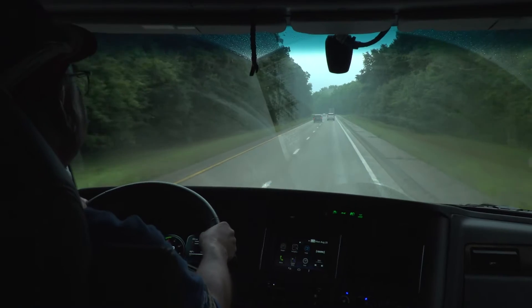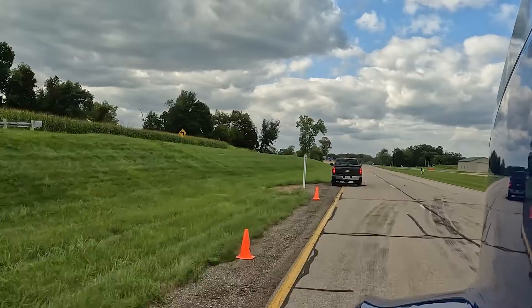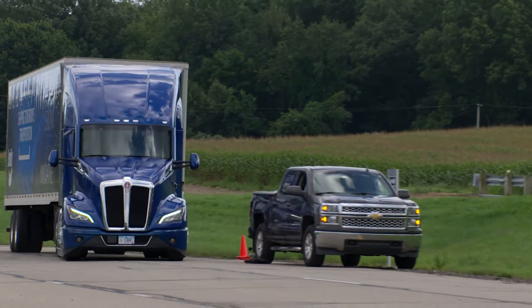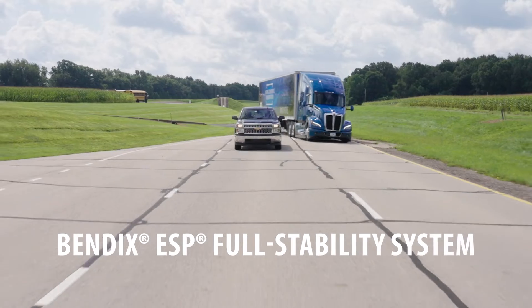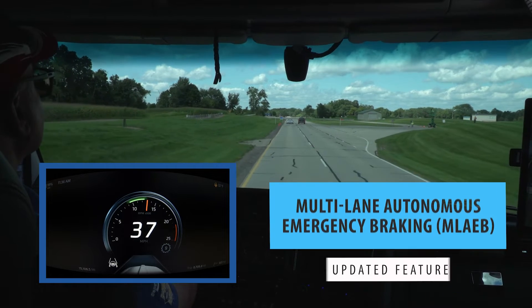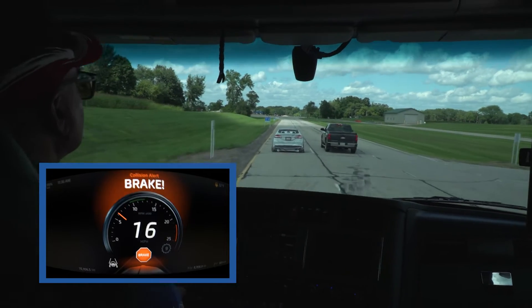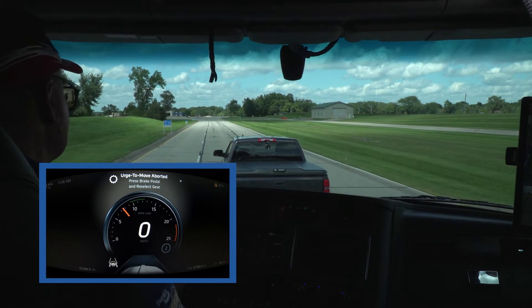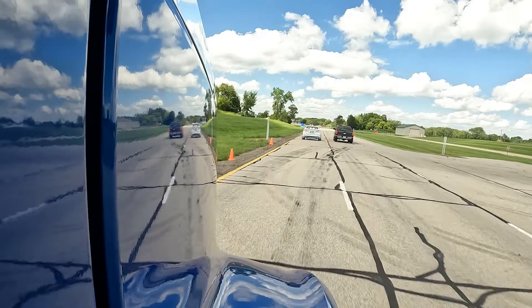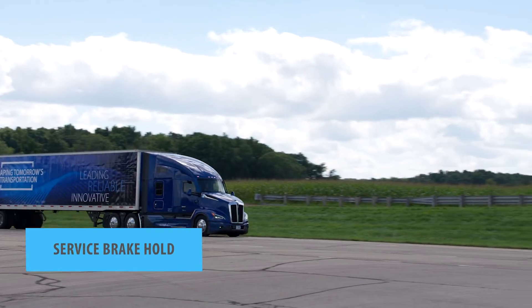Responsibility for the safe operation of the vehicle remains with the driver at all times. If the driver decides to steer to avoid a crash, the Bendix ESP full stability system — the foundation upon which Fusion is built — may activate to help mitigate a potential rollover or loss of control. When a driver swerves into an adjacent lane to avoid a potential impact, Fusion's Multi-Lane Autonomous Emergency Braking may activate, continuing to apply the vehicle brakes and sound an alert when it detects a potential collision threat in the new lane of travel.